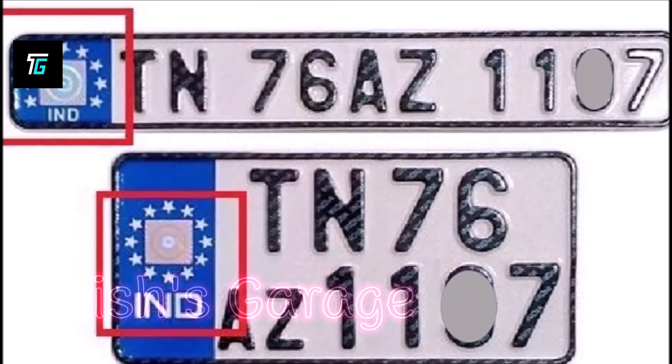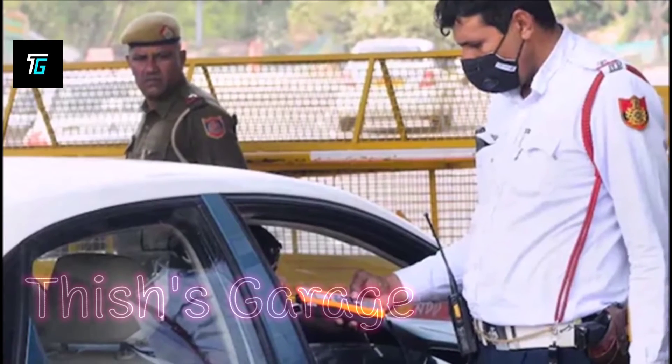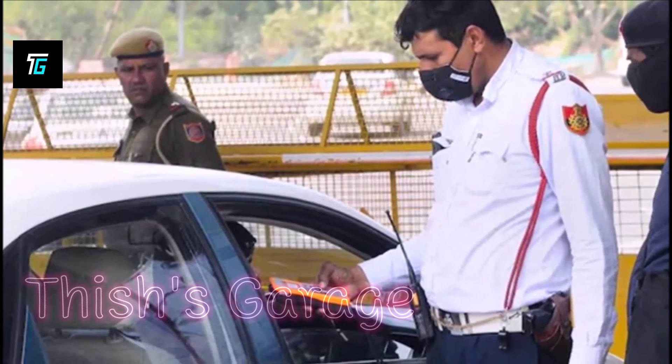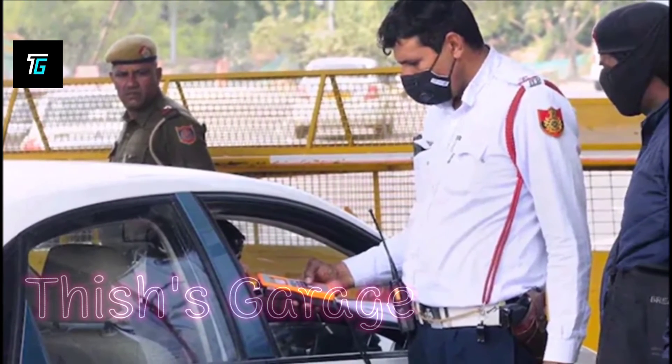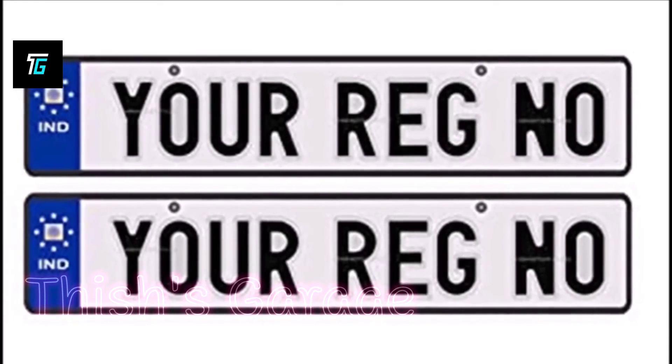This is applicable to vehicles that have been sold before April 2019. The fine for not fixing an HSRP plate on the vehicle can be five thousand to ten thousand rupees.